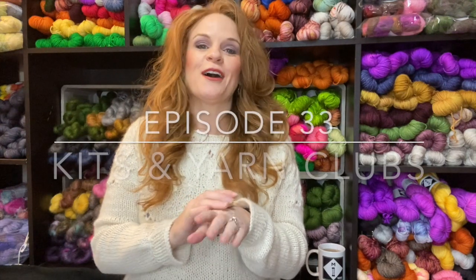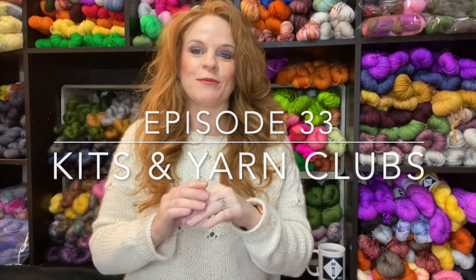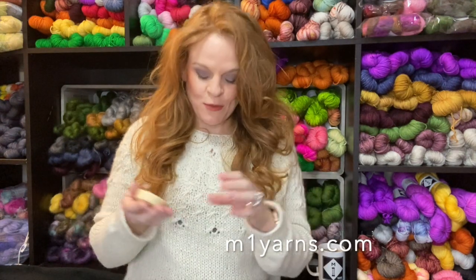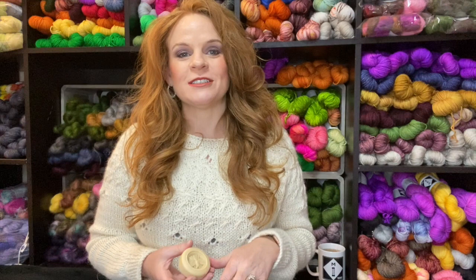Hi and welcome to episode 33 of M1 Yarns and the Michigan Makers Podcast. I'm Jamie, the dyer behind m1yarns.com. If you are a returning viewer, welcome back and thank you. If you're a new viewer, welcome to this mostly knitting slash yarn dyeing podcast. You can find me everywhere on the internet at M1 Yarns.